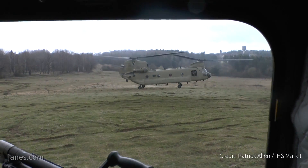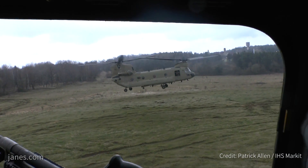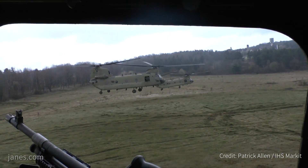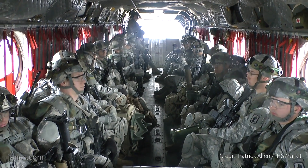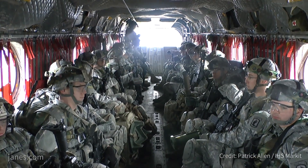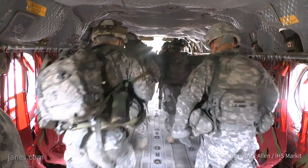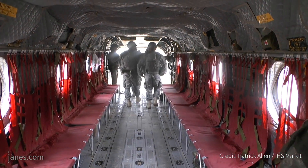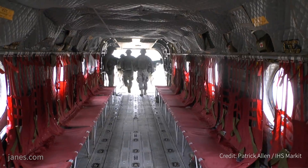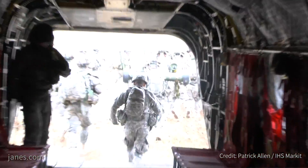Can you tell us some of the role capabilities of the Chinook? I understand it's got a triple hook system? That's right — it has a triple hook so we can do single point external loads, or tandem which is a very stable configuration and allows us to fly faster. We can also carry three separate loads, one hook to each, which is useful when there's a very small place to drop equipment — you might drop what's on the forward hook first, reposition, then the center, and then the aft hook.